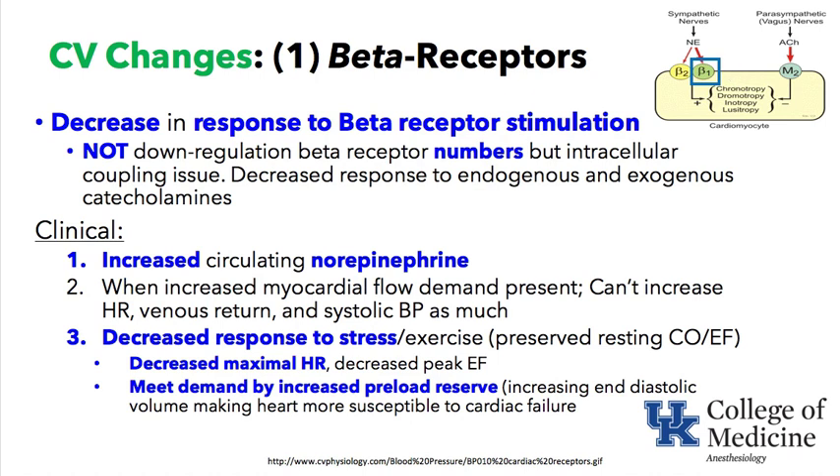In the elderly patient, there is a decrease in response to beta-receptor stimulation. There is not a decrease in the actual numbers of beta-receptors; it appears to be an intracellular coupling problem. So it is a response issue, not a number change. The response is diminished to both endogenous — release from sympathetic nerves and the adrenal gland — as well as exogenous, intravenously administered catecholamines.